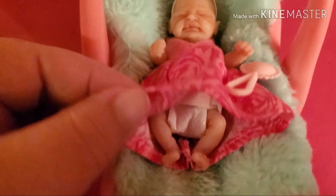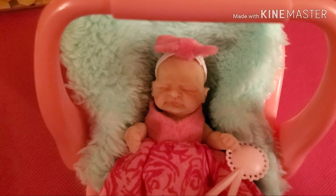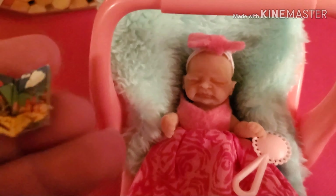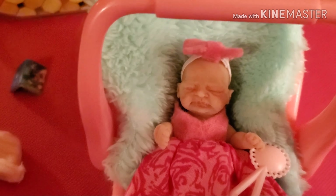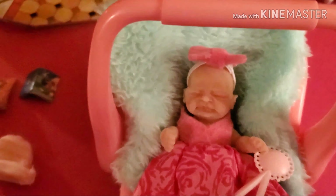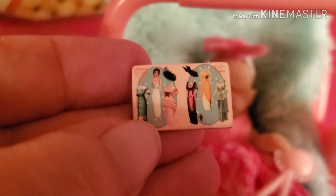She's got the little diaper on, and she also came with her little hat and a few little miniature doll things — there's a little book, a little pillow with a little teddy bear on it, and a little clown.